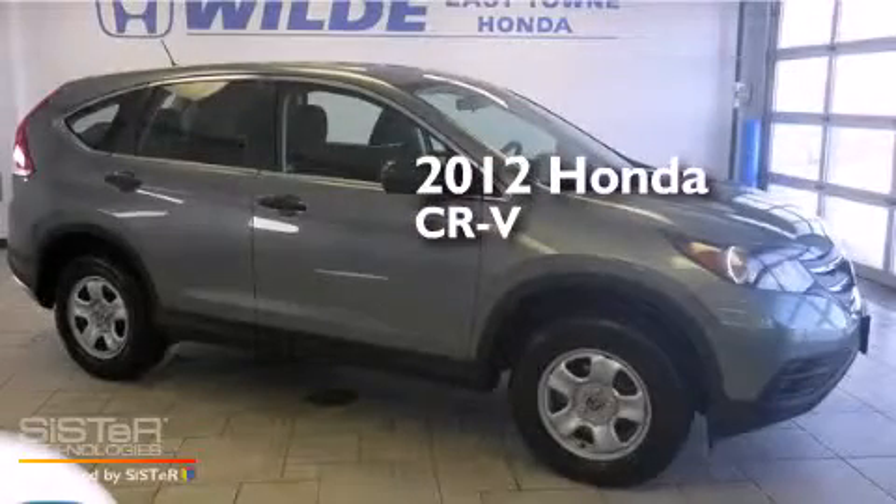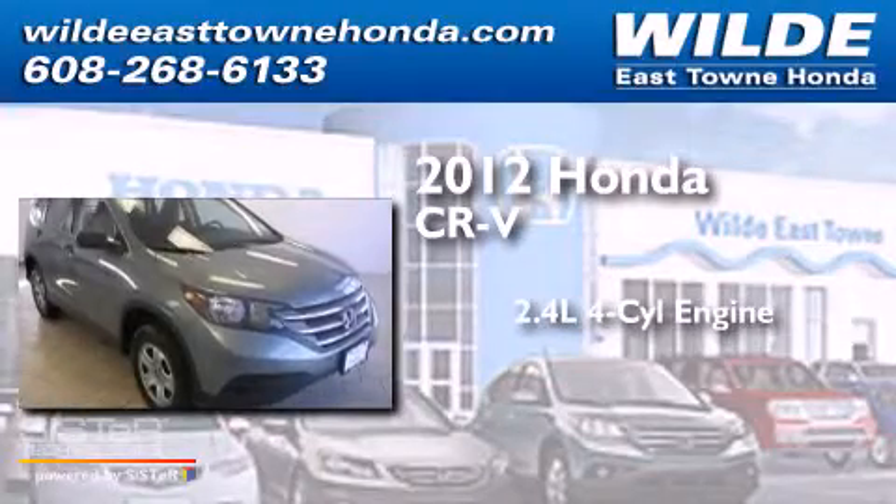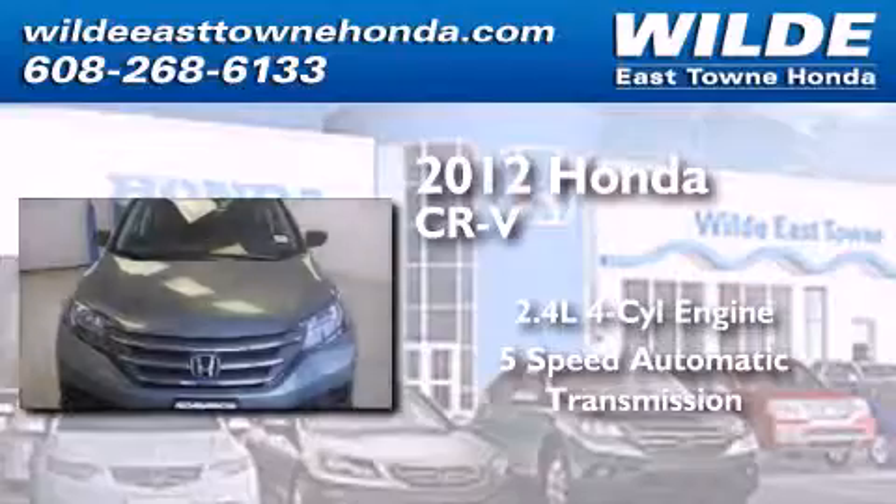This is a certified pre-owned 2012 Honda CR-V. It has a 2.4-liter 4-cylinder engine, a 5-speed automatic transmission, and all-wheel drive.